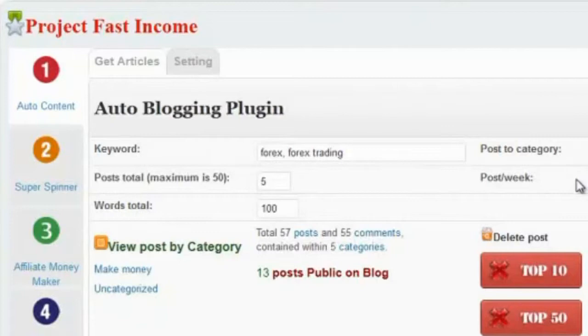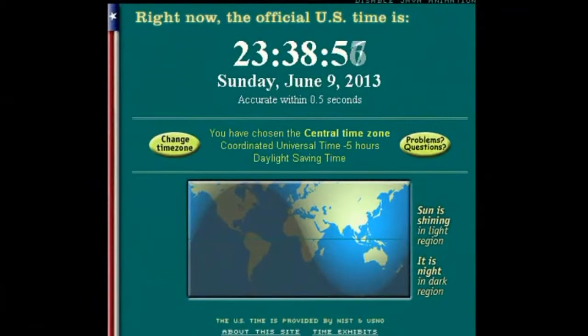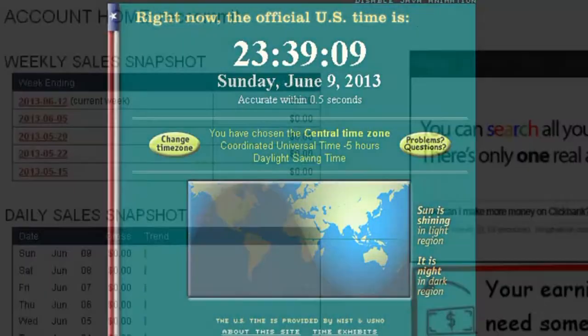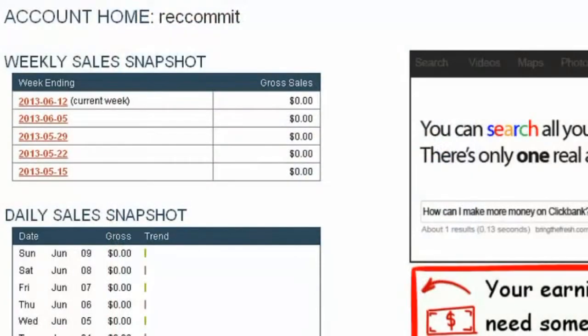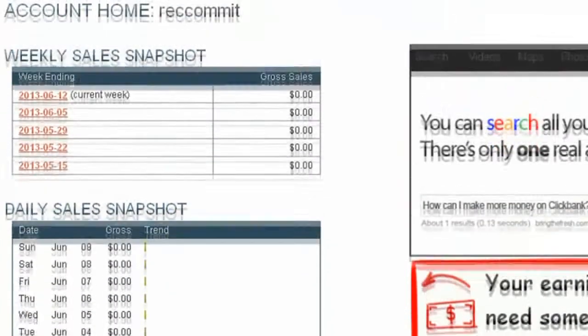Now I want to give you a real-time demonstration of just how powerful Project Fast Income can be — how fast it works at bringing in traffic and turning that traffic into buyers. Here we are, real-time, 11:39 Central. Just so you know, we're starting from scratch. Just a few minutes ago I created this brand new ClickBank account — there it is. No sales, no money yet. And here's a brand new Amazon account — same thing. Nothing shipped, no revenue so far. Brand new account.